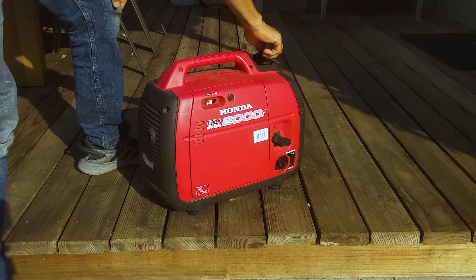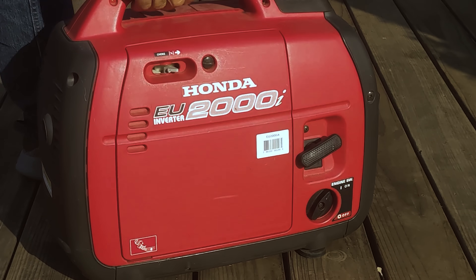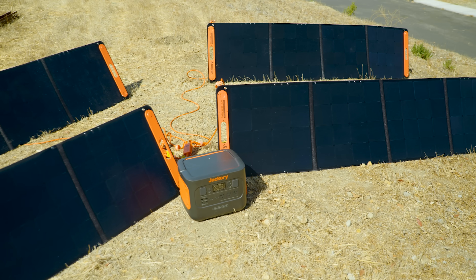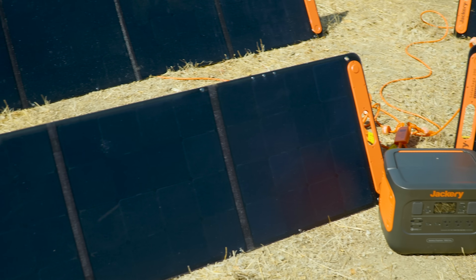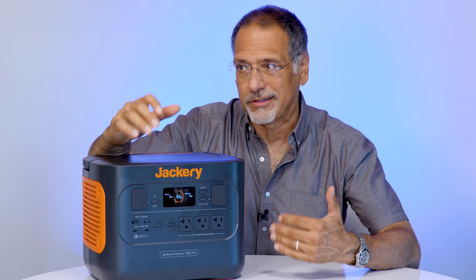A generator used to be this. Now it means this — generating power from the sun instead of from a can of gas. Let's take a look at one of the latest of these setups from a company that totally focuses on them. This is the new Jackery Solar Generator 1000 Pro.